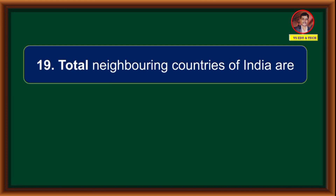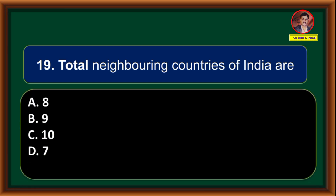Total neighbouring countries of India are: (A) 8, (B) 9, (C) 10, (D) 7. Correct answer is 7.